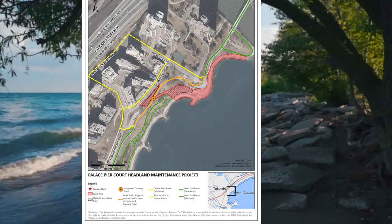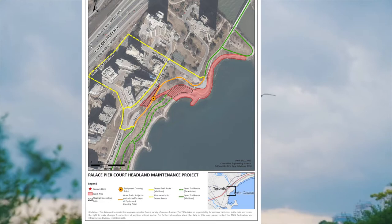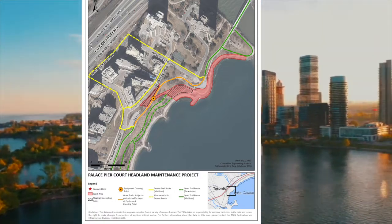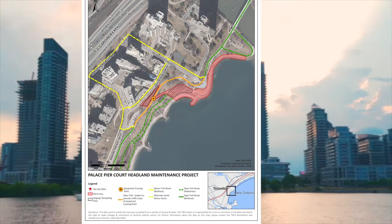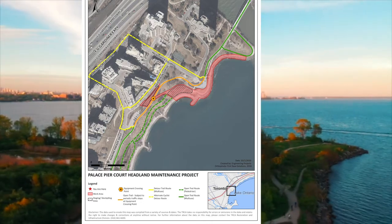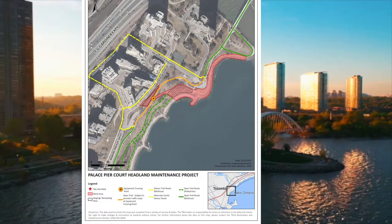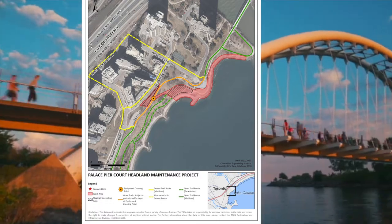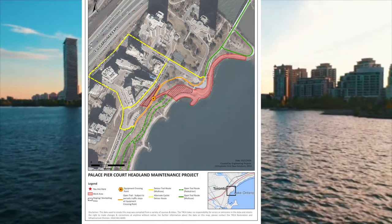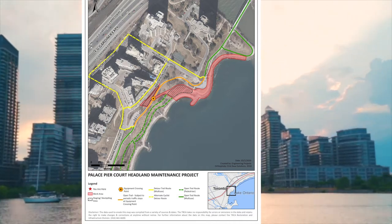Please note that there is a designated equipment crossing point, which will be used to cross tools, equipment, and stones. A traffic control person will be on site to stop all pedestrian and cycle traffic on the trail path any time they are crossing equipment or material. The extended duration closure of the orange pathway may occur during periods of frequent equipment crossing to ensure public safety. If a trail closure occurs, it will be clearly notified to trail users and detour routes will be provided.